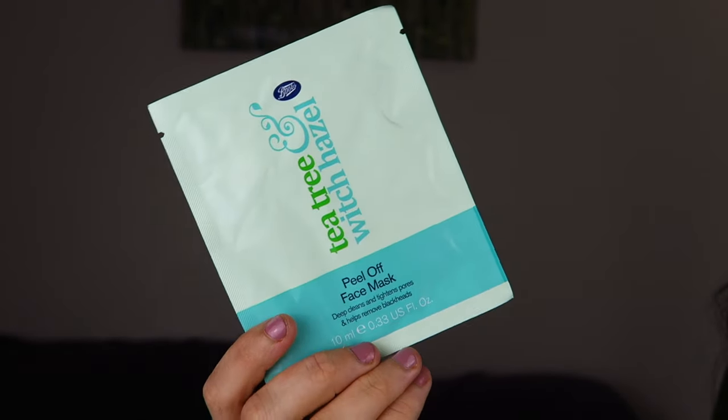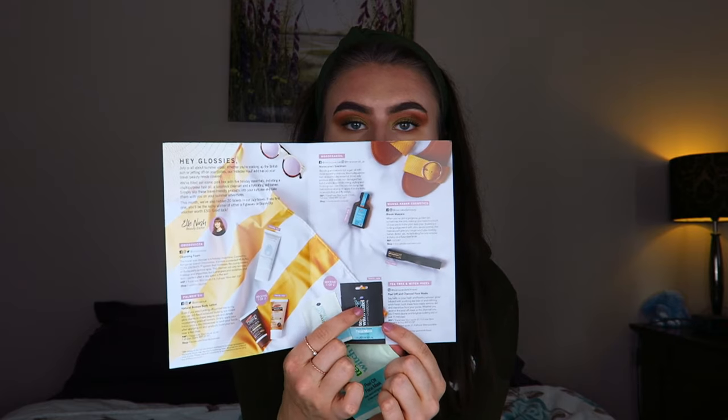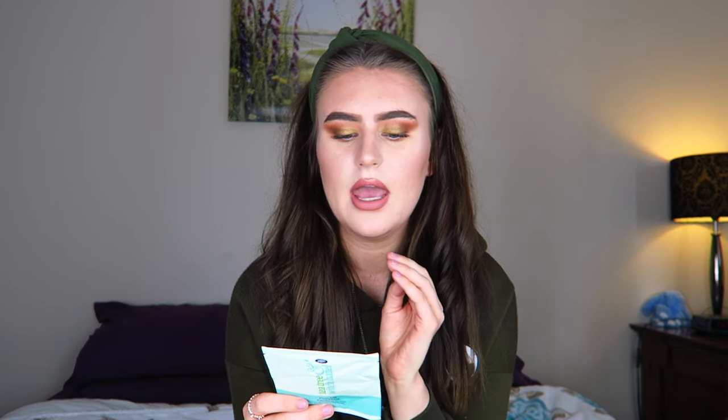Finally, there's the Tea Tree and Witch Hazel Peel Off Face Mask — there was a choice between a peel-off or a charcoal version and I got the peel-off. It says it's infused with soothing tea tree oil and calming witch hazel to remove dirt and impurities from your pores, promising clearer and brighter-looking skin in just 15 minutes. The travel size is worth £1 and the full size £3.50. I haven't tried it yet but I'm going to use it tonight and I'll insert a clip.